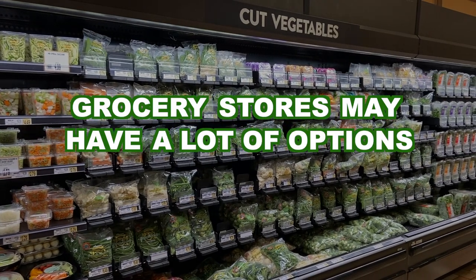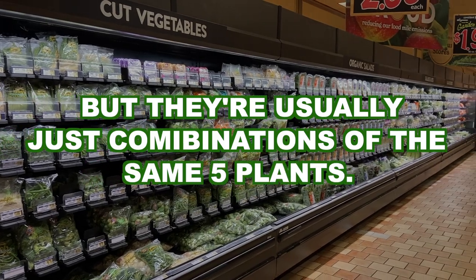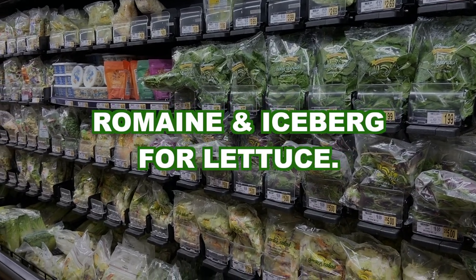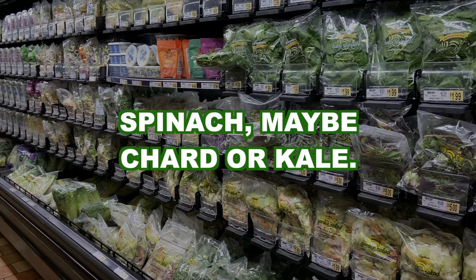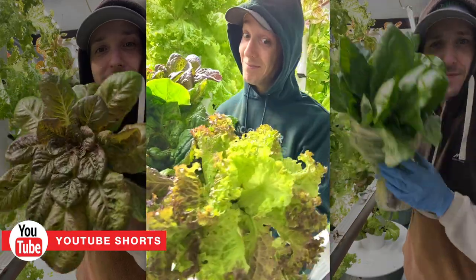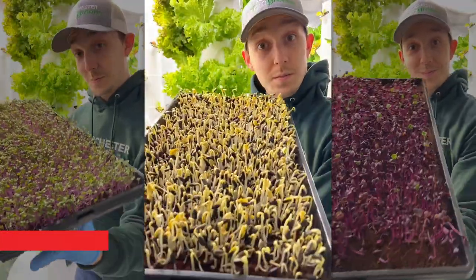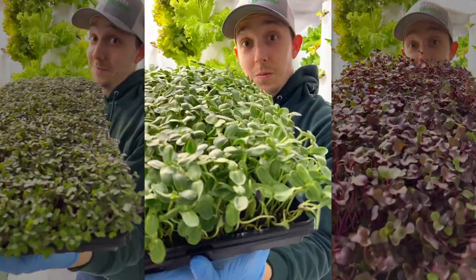Grocery stores may have a lot of options, but they're usually just combinations of the same five plants — it's romaine and iceberg for lettuce, you have spinach, and then maybe some chard or kale. Here I'm growing five different types of just lettuce and a dozen different microgreens like radish, sweet peas, bull's blood beets, and many others.